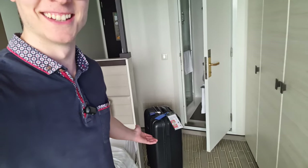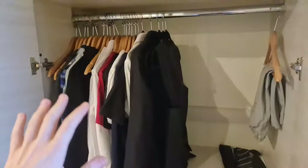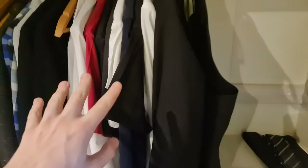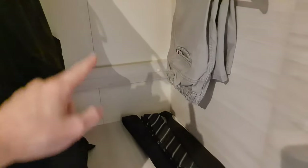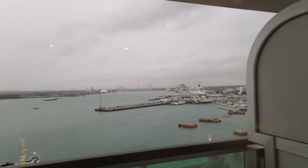Everything's unpacked. This is my wardrobe. You can see there's a table here, but a lot of my clothes are longer so they can't hang properly on one side — they're all scrunched up. Looking outside now, the weather's beginning to turn already. You can see the clouds coming in.